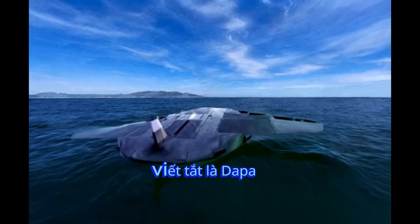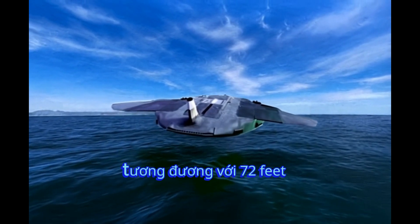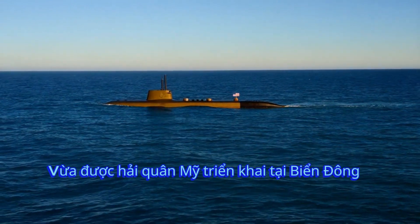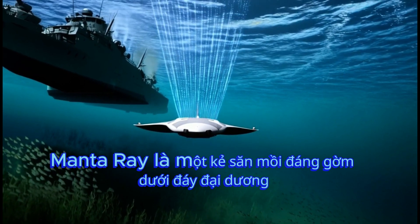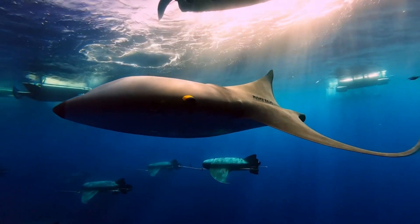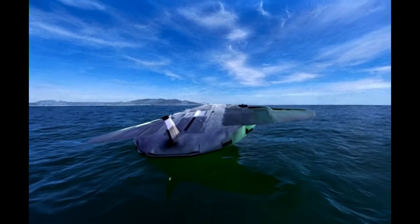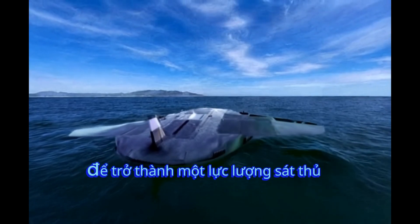This submarine has a width of 20 meters, equivalent to 72 feet, and a length of 14 meters, equivalent to 45 feet. It has just been deployed by the U.S. Navy in the South China Sea. Its name is Manta Ray, a formidable predator at the bottom of the ocean. With a shape similar to a giant oceanic Manta Ray, Manta Ray is a top-secret unmanned underwater vehicle, UUV, developed by the United States. It integrates advanced technical solutions to become a lethal force in the ocean.